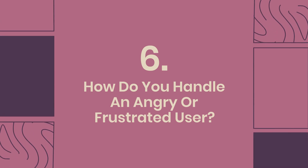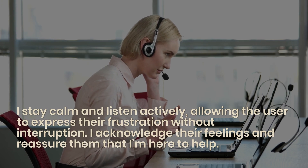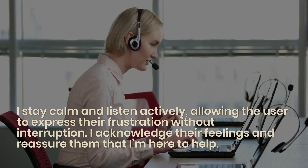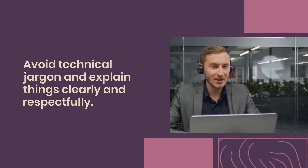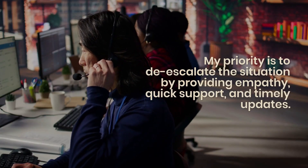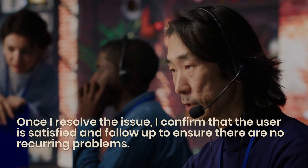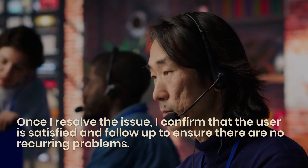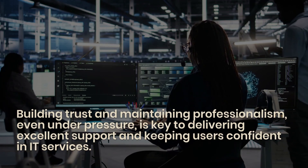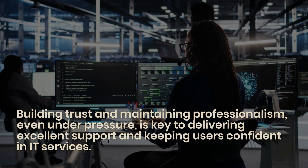Question 6: How do you handle an angry or frustrated user? I stay calm and listen actively, allowing the user to express their frustration without interruption. I acknowledge their feelings and reassure them that I'm here to help. I avoid technical jargon and explain things clearly and respectfully. My priority is to de-escalate the situation by providing empathy, quick support, and timely updates. Once I resolve the issue, I confirm that the user is satisfied and follow up to ensure there are no recurring problems. Building trust and maintaining professionalism, even under pressure, is key to delivering excellent support.